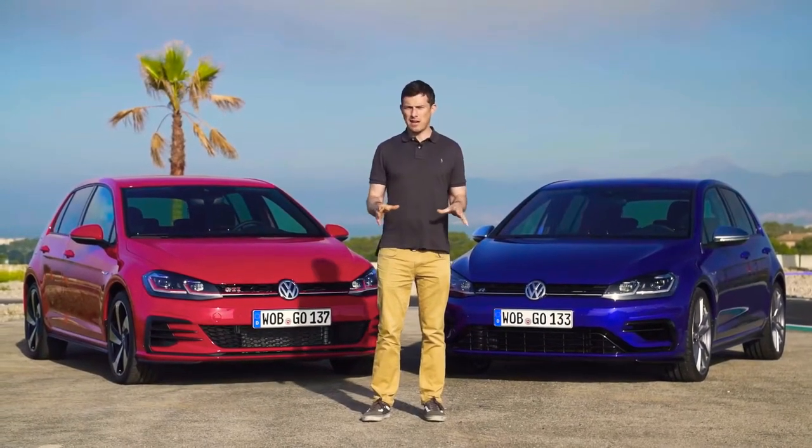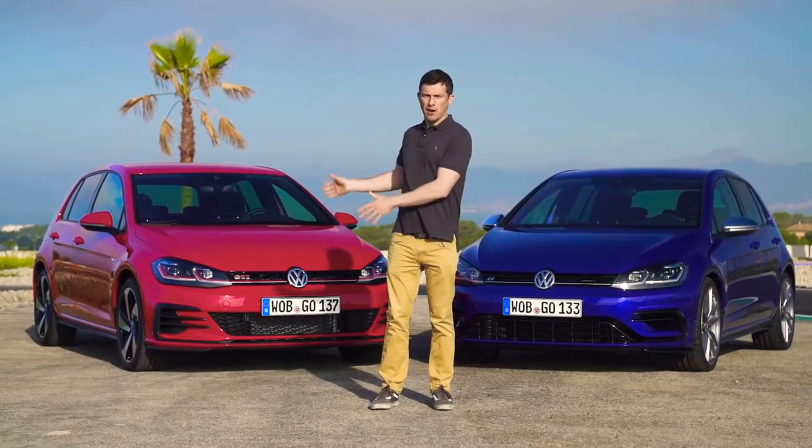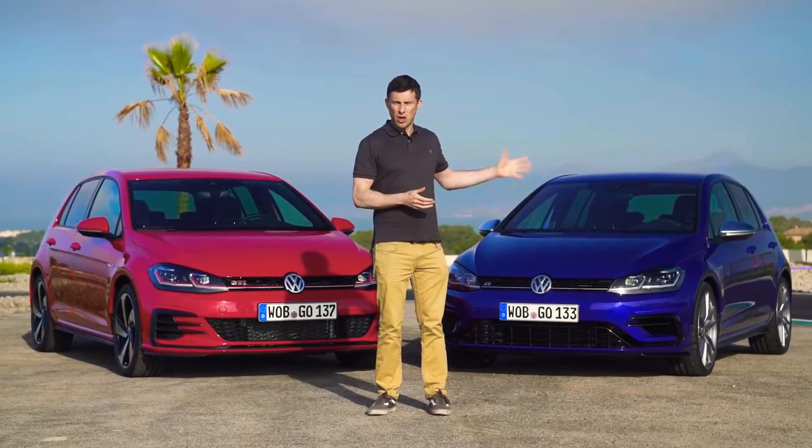I've got a bit of a question for you. Let's say you want a performance Volkswagen — should you just get yourself a nice Golf GTI Performance Pack, or should you spend extra, go the whole hog and get the Golf R?